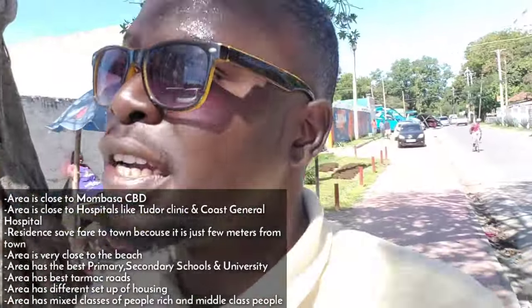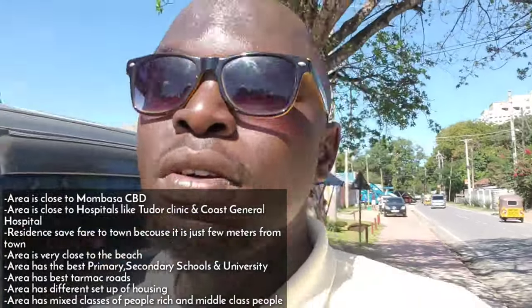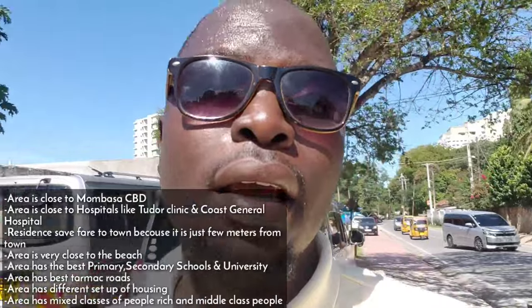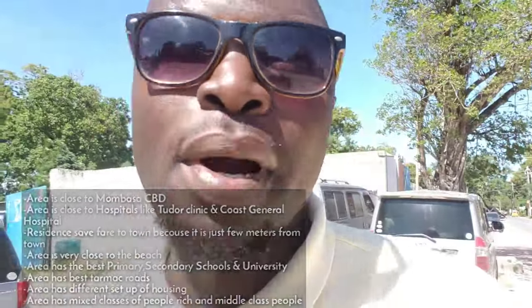The advantages of living in Chuda: first, you get very easy access to Mombasa town — the Mombasa CBD. The other advantage is you are very close to Coast General Hospital, one of the biggest hospitals in Mombasa. So if you have an emergency or need medical care, you are very close. And in Mombasa town you can find so many businesses and job opportunities.